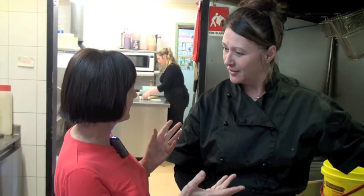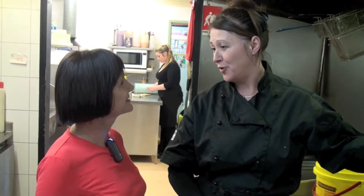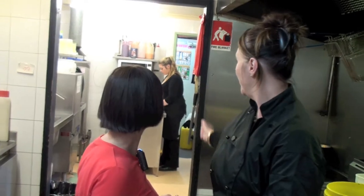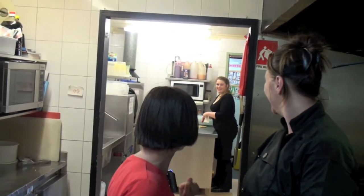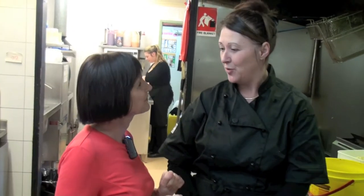I believe this is a family run business — you're the pie maker? That's right, we run it as a family business. I have my daughter Brodie who is actually making some pies at the moment. Hello Brodie. And then I have my husband and my children that work here as well.